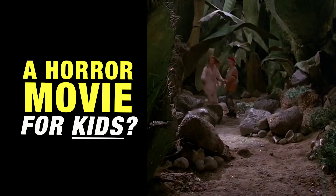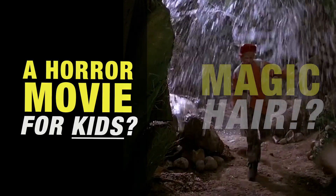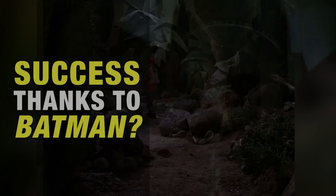If you're a fan of Honey, I Shrunk the Kids, then stick around, because you're about to discover eight behind-the-scenes facts about one of Disney's most successful live-action movies ever made.